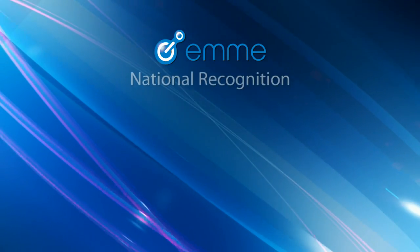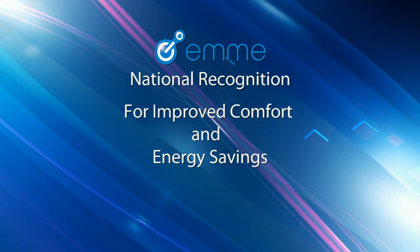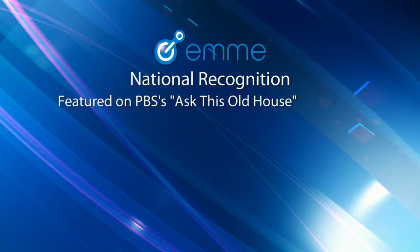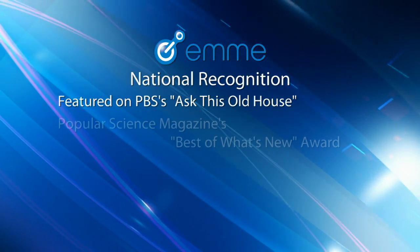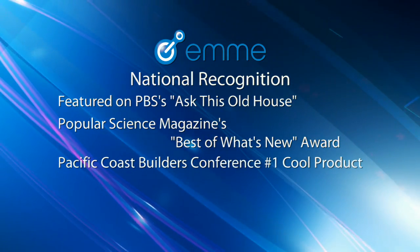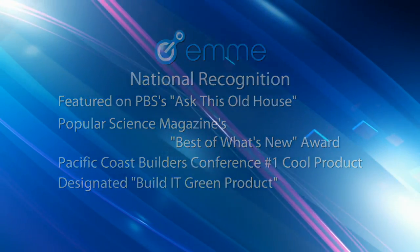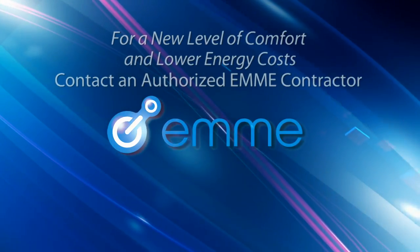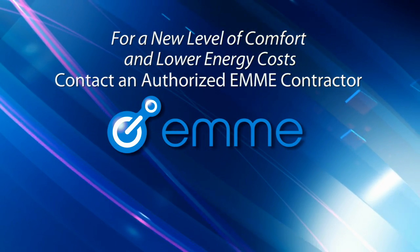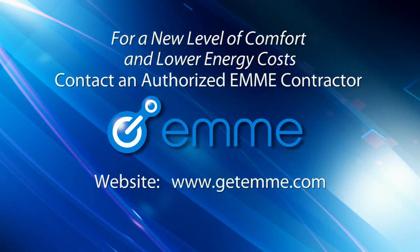At the same time, you'll experience a new level of comfort. EMI has been recognized nationally for its ability to improve comfort and save energy. EMI was featured on the PBS series Ask This Old House, and has also been recognized by Popular Science Magazine and the Pacific Coast Building Conference. Learn more about how EMI can give you greater comfort and lower energy costs — contact an authorized EMI contractor or find more information on our website.